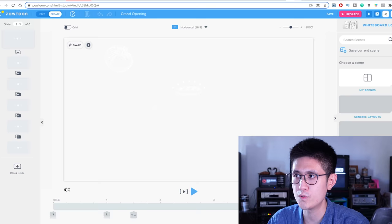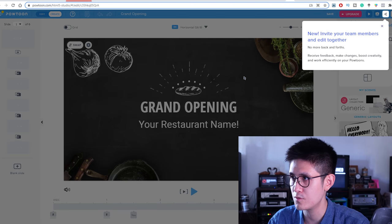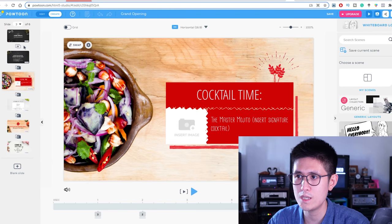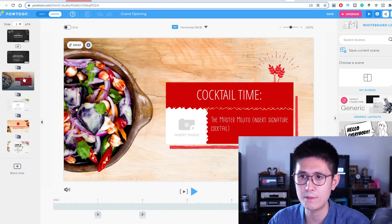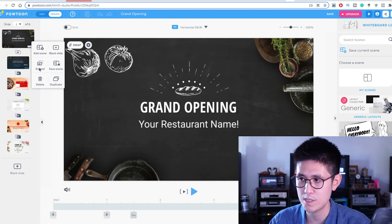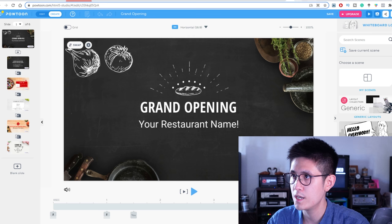Here's basically how Powtoon works: it's very customizable and slideshow-based, but it's also animated — really fluidly between each slide and also within each slide. So that's Powtoon.